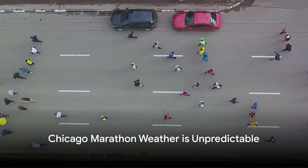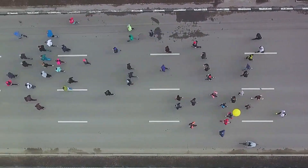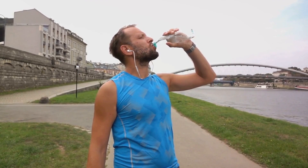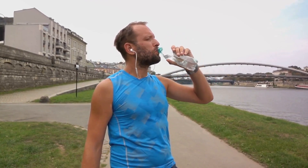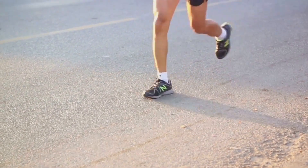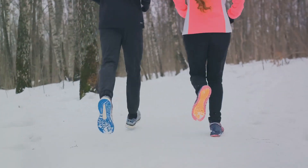Mother Nature can be unpredictable, especially during the Chicago Marathon. The Windy City is known for its capricious climate — one year you might be dealing with cold and windy conditions, and the next, a hot and humid race day. If you're met with a hot and humid day, remember to adjust your race plans accordingly. It's not about sticking rigidly to your original strategy, but about adapting to the circumstances. Hydrate properly, take advantage of water stations throughout the course, and don't push yourself beyond your limits in the name of a personal record.